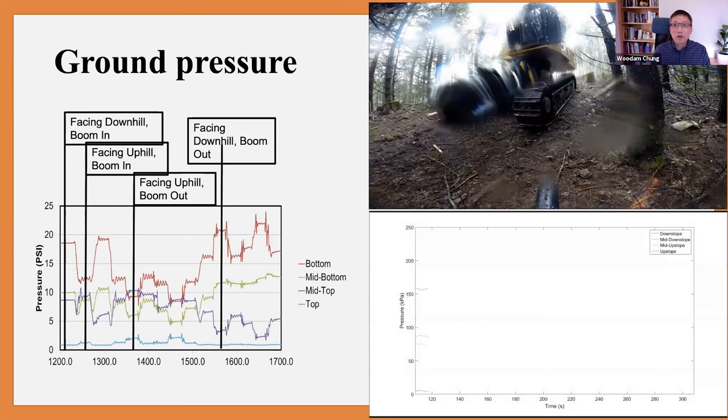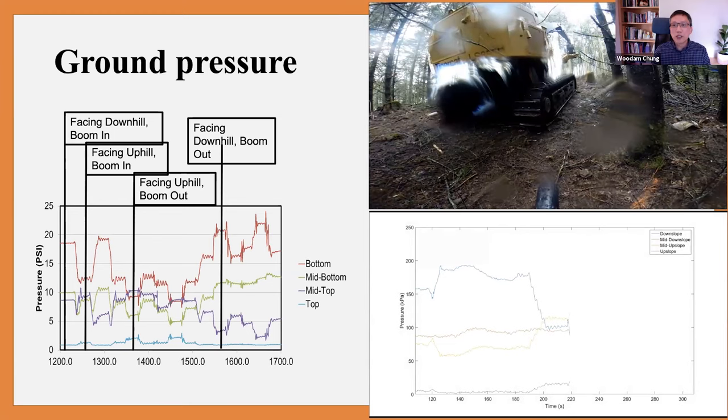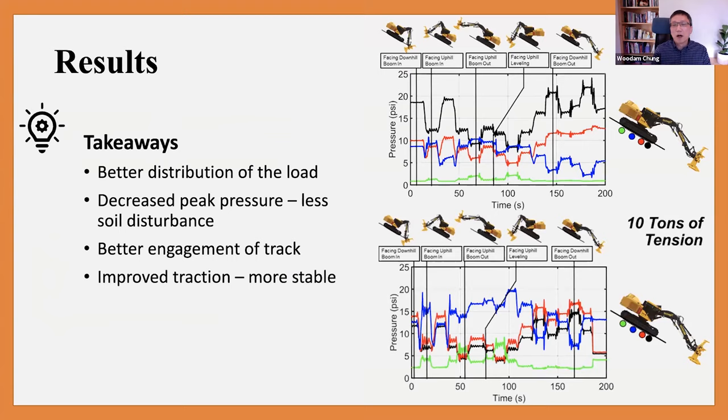This slide shows the field experiment we did with a machine. We buried load cells underneath the machine track, moved the booms in and out, rotated the machine, and monitored how ground pressure changes. What we learned from our theoretical models and this field experiment is that tethering really helps evenly distribute the load along the machine track. Without tethering, most of the machine's load concentrates at the bottom tip of the track, producing high ground pressure. With tethering, we see better distribution of load across the track, which means the machine track better engages with the soil and more track area is in contact with the ground.